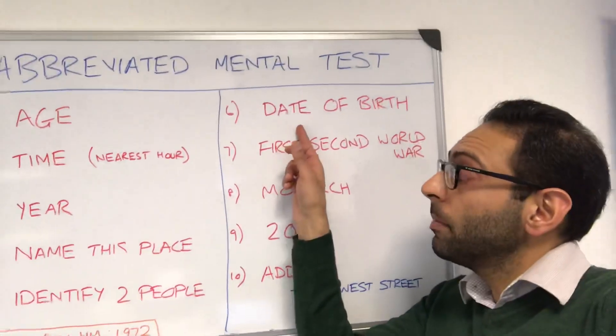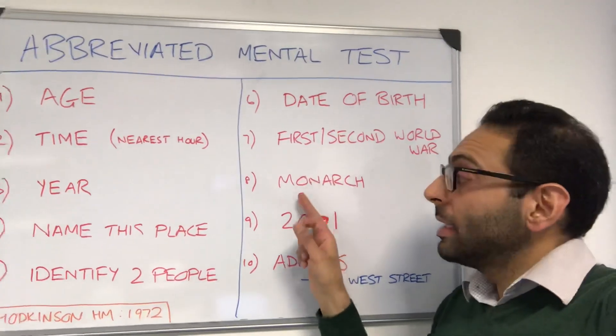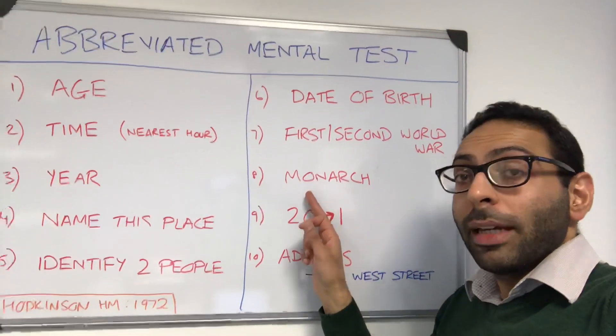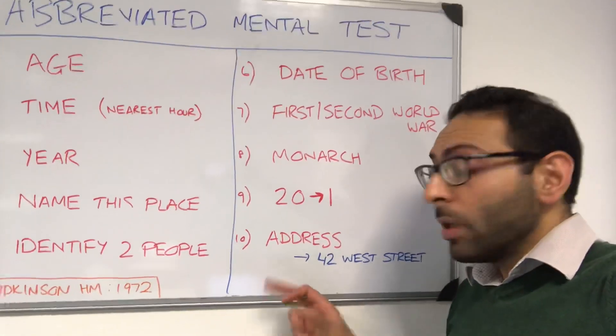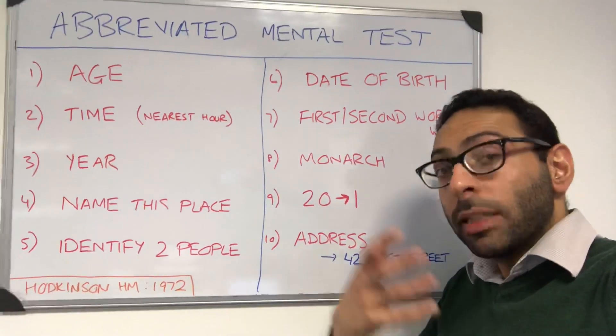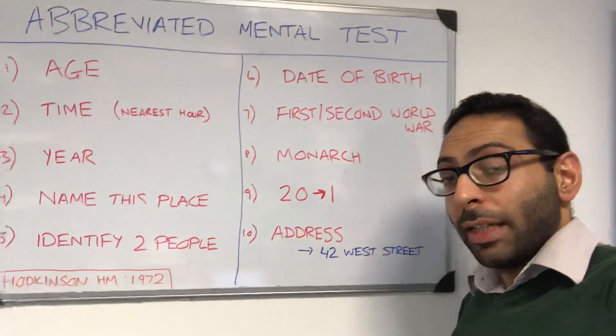Can they tell you their date of birth? Can they remember the date of the First or Second World War? Can they tell you who the current monarch is? Can they count back from 20 to 1? And are they able to recall an address that you give them at the beginning and ask for at the end? Typically, 42 West Street is a common address used.